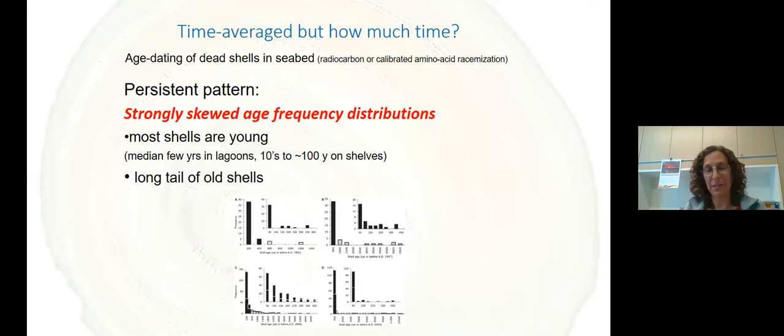How much time averaging are we talking about? Age dating of dead shells in the seabed using amino acid racemization or radiocarbon shows a persistent pattern of strongly skewed age-frequency distributions — meaning most shells picked up are young. If we take a shell from the first few centimeters of seafloor mud on a marine shelf, it will typically have died within the past few tens of years — 10, 20, 30 years. Some shells will be much older, but those are rare.